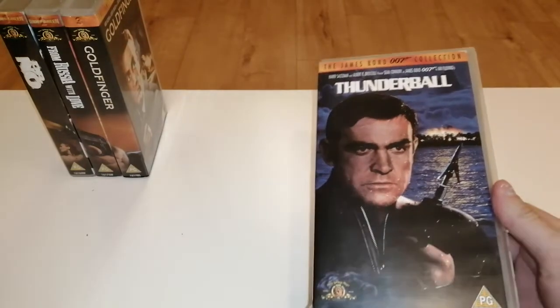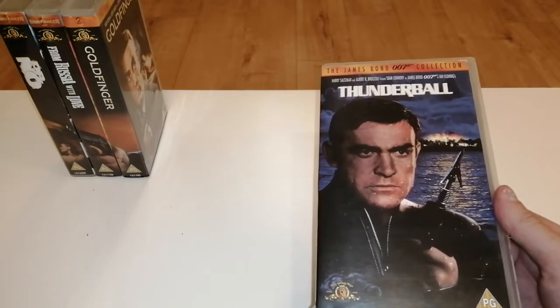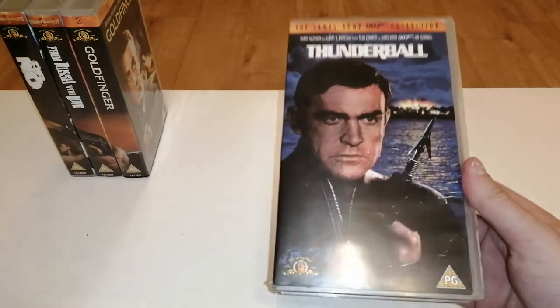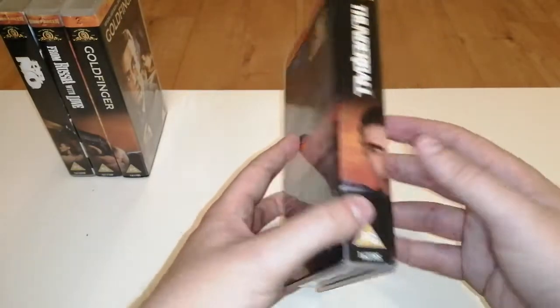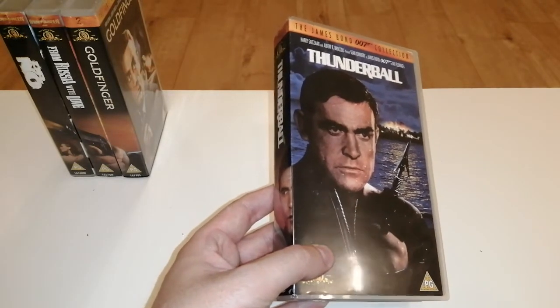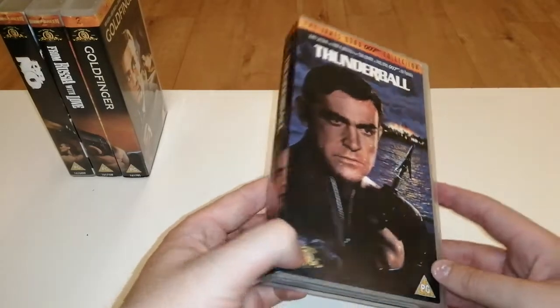Coming up at number four is Thunderball. I had no idea this film existed - I thought Thunderball was something to do with the National Lottery! That's when I first heard the word 'Thunderball' and I thought they'd made a James Bond film about that - stupid naive kid that I was. But it's a great thumping movie, I absolutely loved it. I know it has a bit of controversy around how some people wanted the film to be made, which eventually caused the Never Say Never Again film to be made in the early 80s. I love that jetpack in the opening scene.